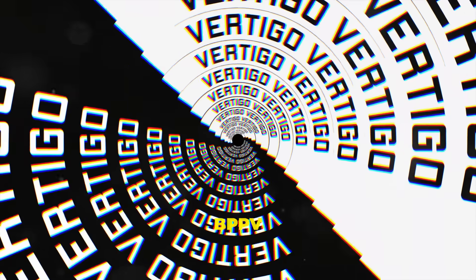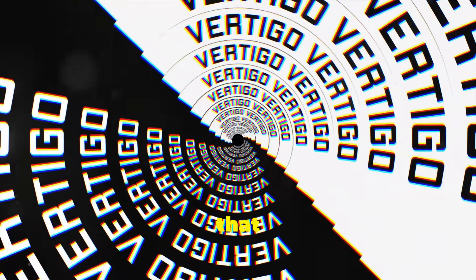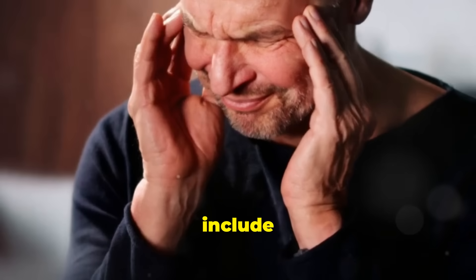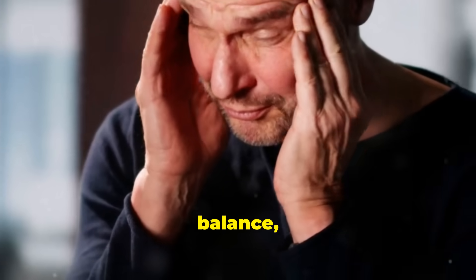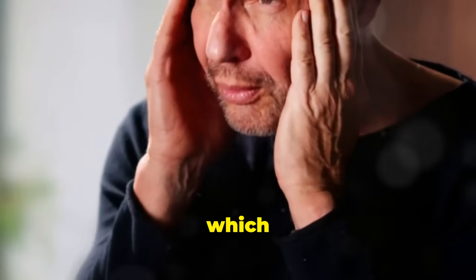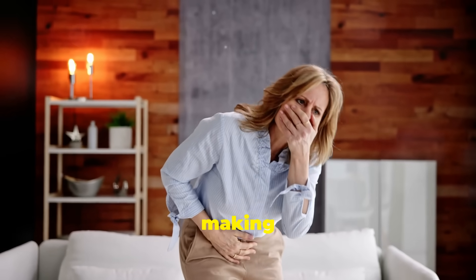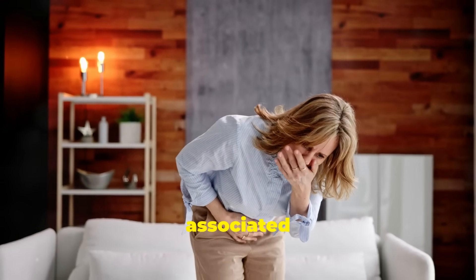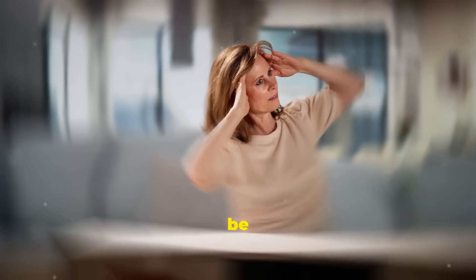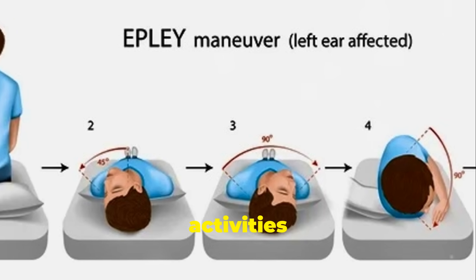The main symptom of BPPV is a sudden intense feeling of horizontal spinning or dizziness that can last from a few seconds to a minute. Other symptoms include loss of balance, which can make it difficult to walk or stand. It's often associated with nausea, which can sometimes lead to vomiting. A sense of unsteadiness, making you feel like you're on a boat, sometimes also associated with sweating and a sensation of generally feeling unwell. These symptoms can be triggered by specific head movements and can come and go over time, making daily activities challenging.